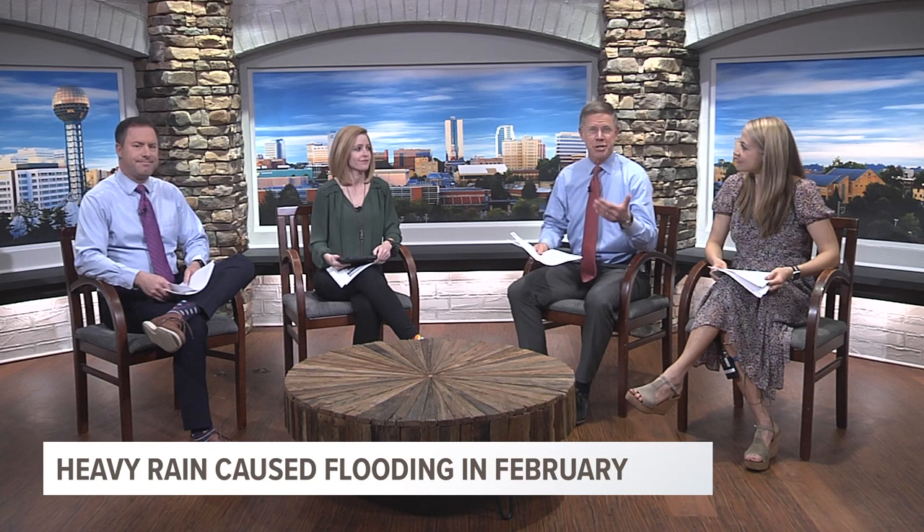In our conversation, we also discussed how the weather pattern has been particularly favorable for flooding during February in recent years. In fact, three of the last four Februaries have been in the top 10 wettest on record, including this year, which ended up in eighth place. Thankfully, we finally had a chance to dry out this week, with some sunshine and warmer weather.